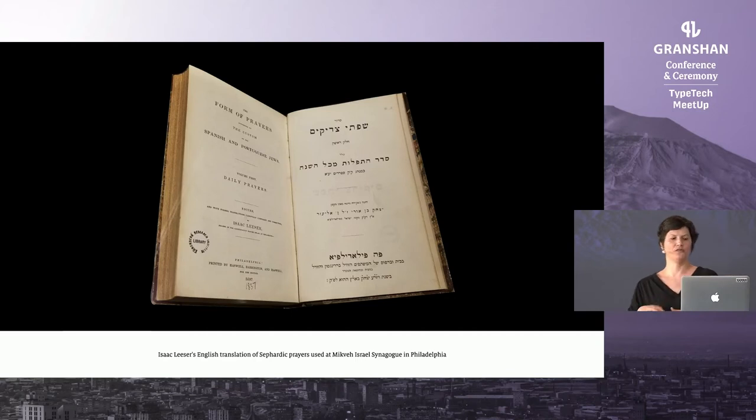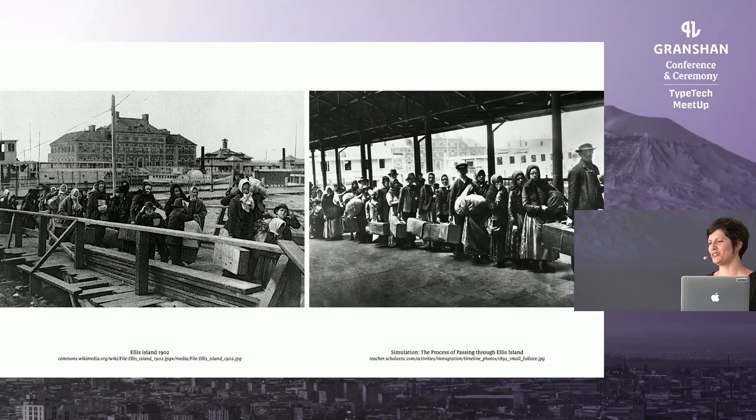Then there is some growth of the Jewish American community. They used to import the books they required from Europe, but from 1820 to 1924, increasingly a steady flow of Jews made their way to America and a new market developed. This is one of the first books we see: by Isaac Lesser, an English translation of Sporadic prayers from 1837. Lesser was a Jewish religious leader, teacher, scholar, and publisher who helped found the Jewish press of America — so we're getting closer to the users we would intuitively think of.